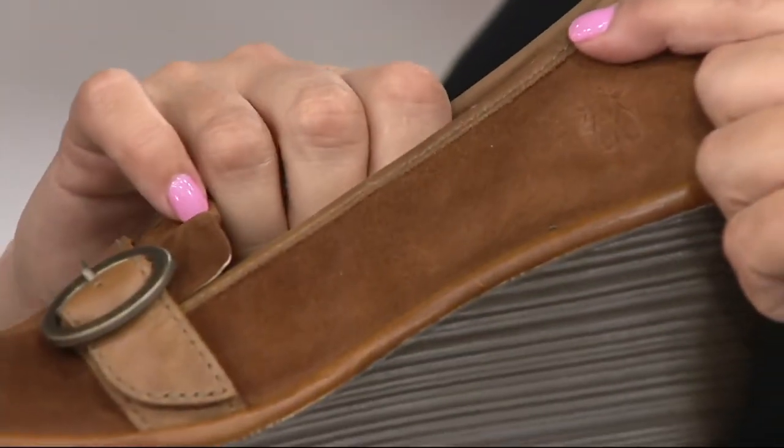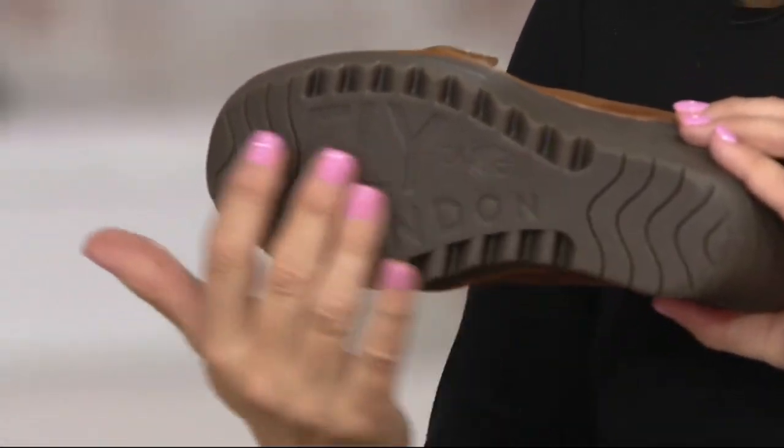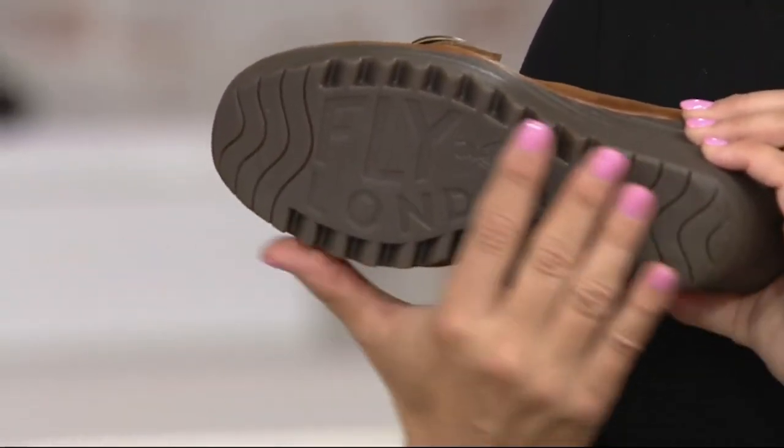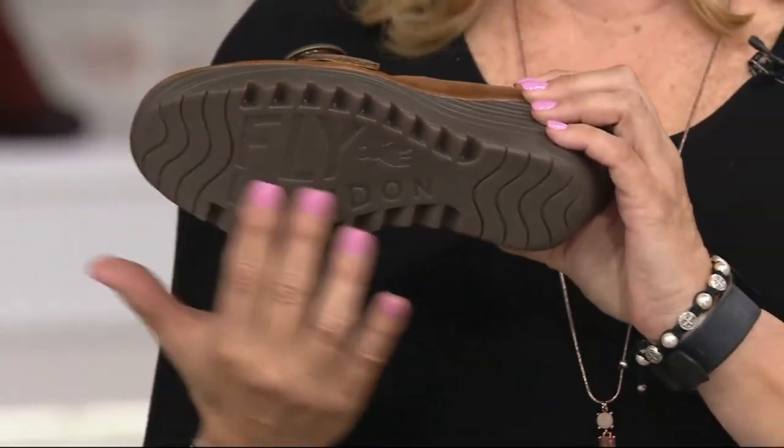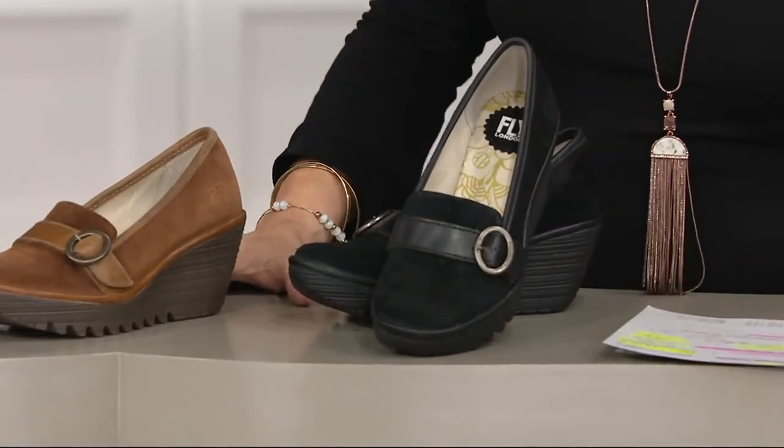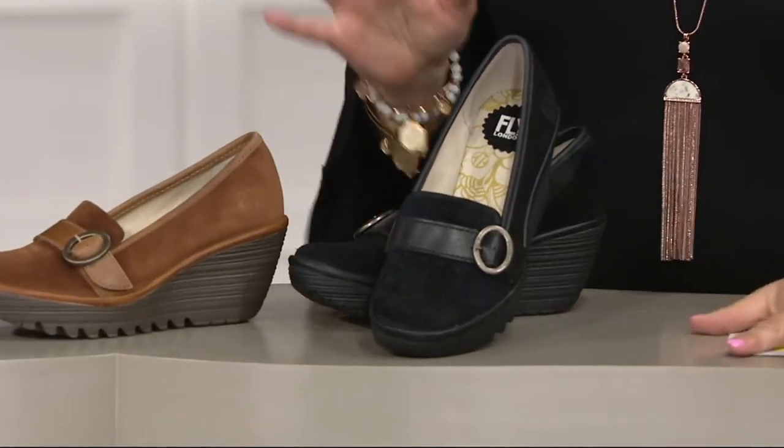You'll always see that adorable little fly logo on the bottom of these. I'm only teasing, but if you're going to commit a crime, don't wear these shoes — they'll be able to identify you by the Fly London sole. These are shoes to keep you out of jail!